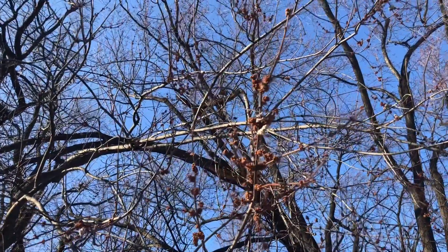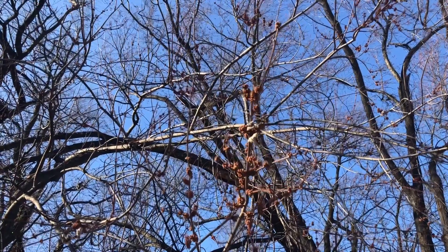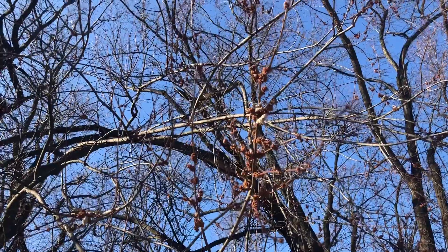Maple bloom is starting to open up. Definitely see some bees working the maple — quite a few. Always a positive sign.